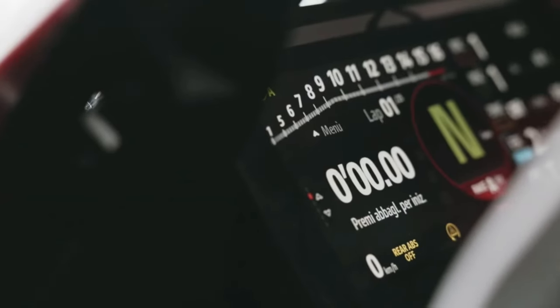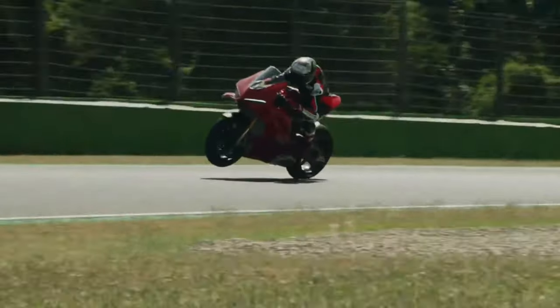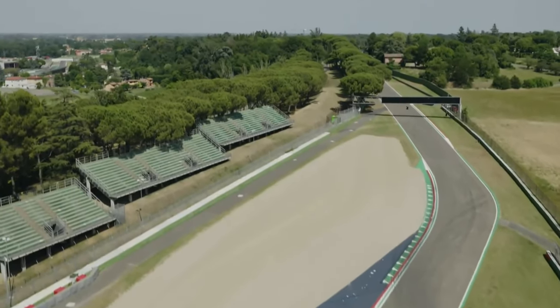Sound: The exhaust system of the Panigale V4 is tuned to produce a distinctive and thrilling sound, adding to the overall sensory experience of riding this high-performance motorcycle.